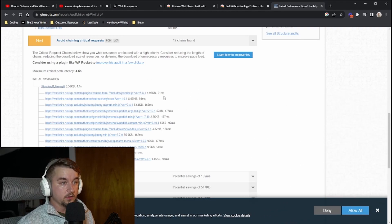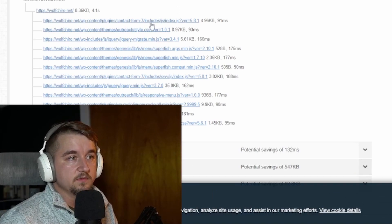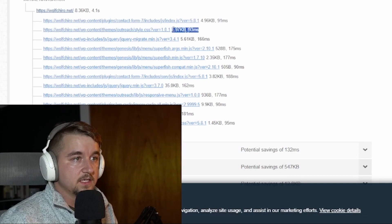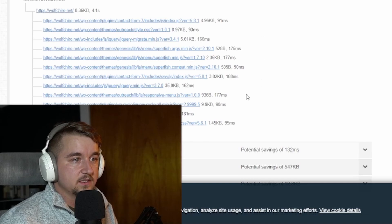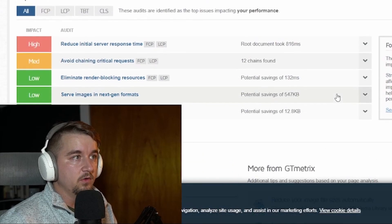GTmetrix shows you exactly what's loading and how long it's taking. Contact Form 7, for example, is taking 91 milliseconds with a 5-kilobyte load size. There are things coming through the server making it very heavy and slow. These might seem esoteric, but these aren't exceptionally unique issues — they're things you could figure out how to fix with a quick Google search and a little optimization.